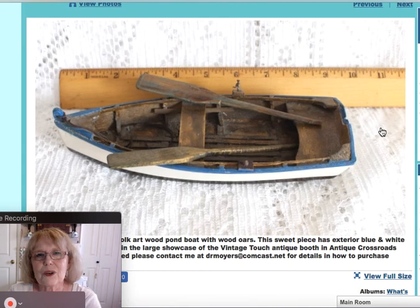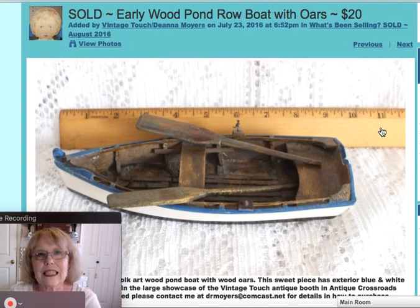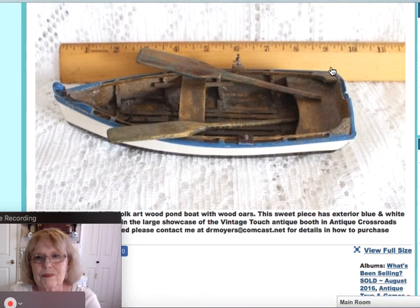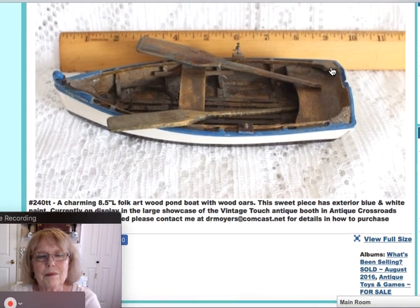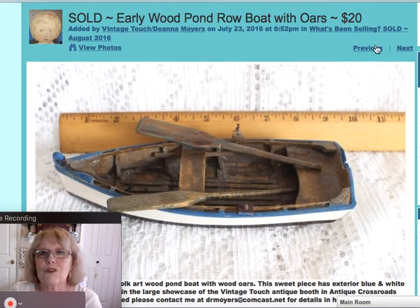I have it here against a ruler so you can see how long it is. It's a nice little pond boat, probably home-constructed, with little oars. It measured 8.5 inches long, and that piece sold for $20.